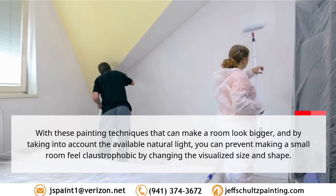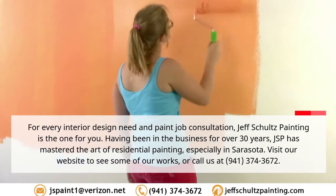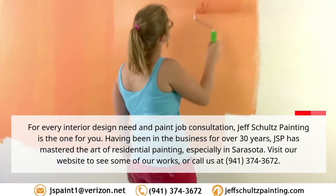For every interior design need and paint job consultation, Jeff Schultz Painting is the one for you. Having been in the business for over 30 years, JSP has mastered the art of residential painting, especially in Sarasota. Visit our website to see some of our work, or call us at 941-374-3672.